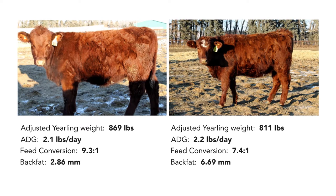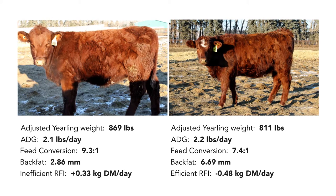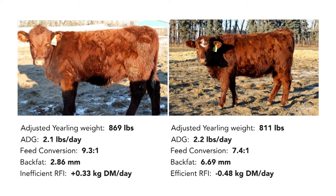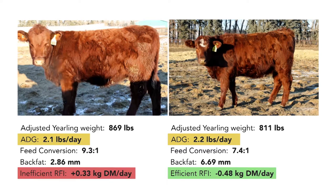In growing cattle, it's the difference between an animal's actual feed intake and its expected feed requirement for maintenance of body weight, growth, and changes in fatness. And you don't have to give up performance like average daily gain to get feed efficiency — there are efficient cattle that gain well, but you have to use RFI in a multi-trait selection tool to find those superior animals.